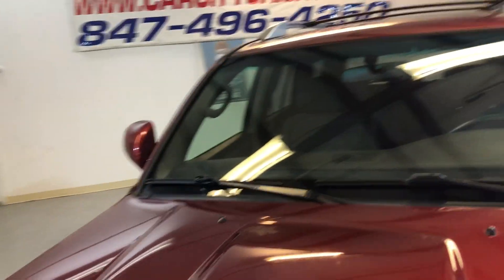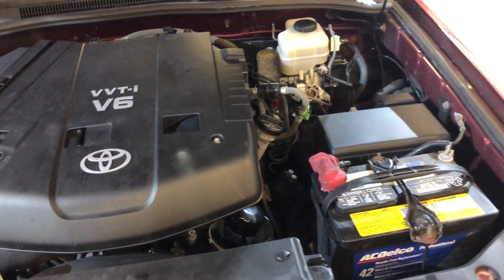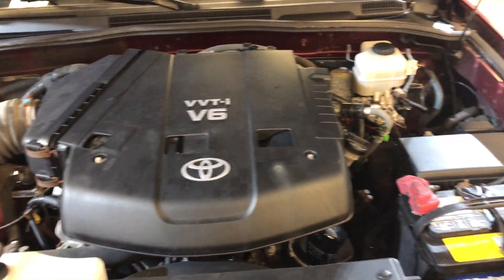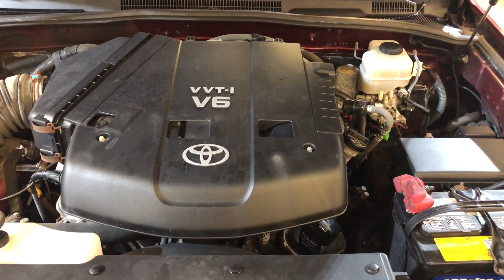You can find it at Car City in Palatine. Here's the engine — it runs great, everything works and it's just fine. A very nice one owner 4Runner.